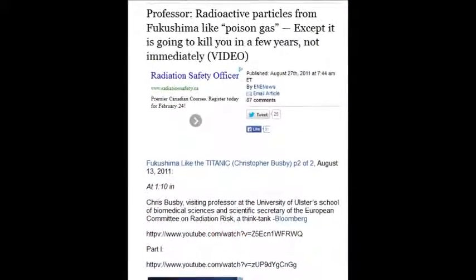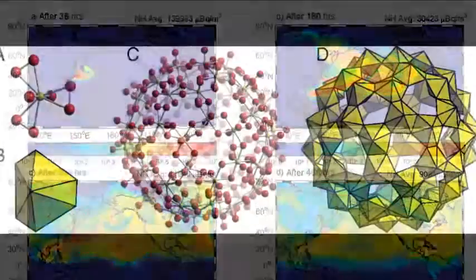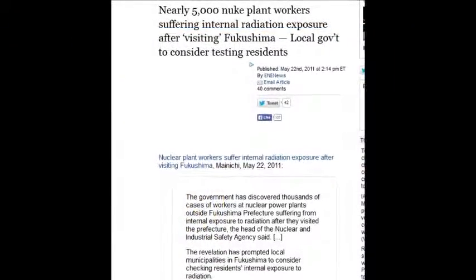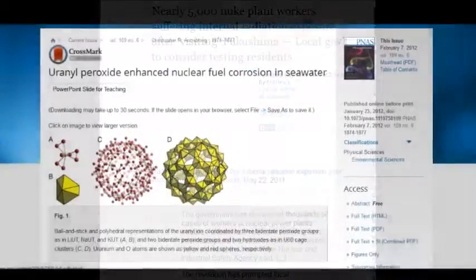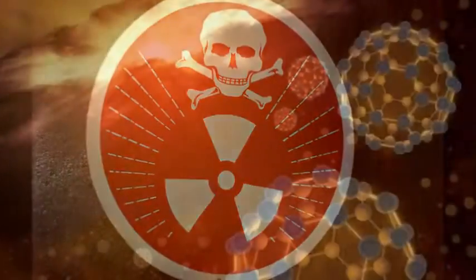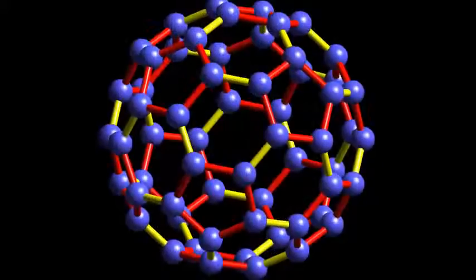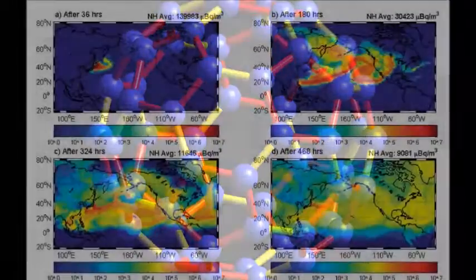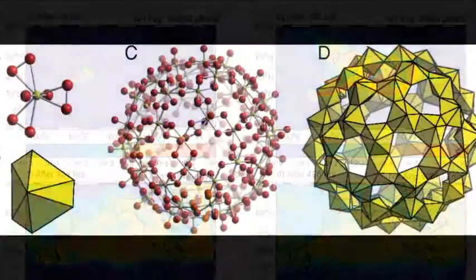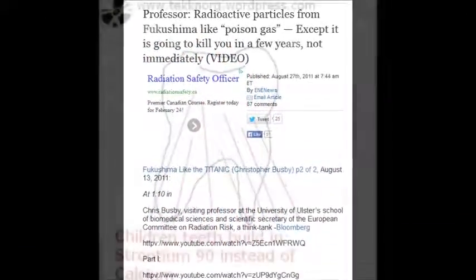Radioactive particles from Fukushima are like poison gas — except they're going to kill you in a few years. These hot particles and buckyballs — the counts are so high in your body if you're exposed, there is no escape from a sure death. And it's not going to take 20 or 30 years like people say about cancers. This is different. You can't solve these equations when they're in your body.